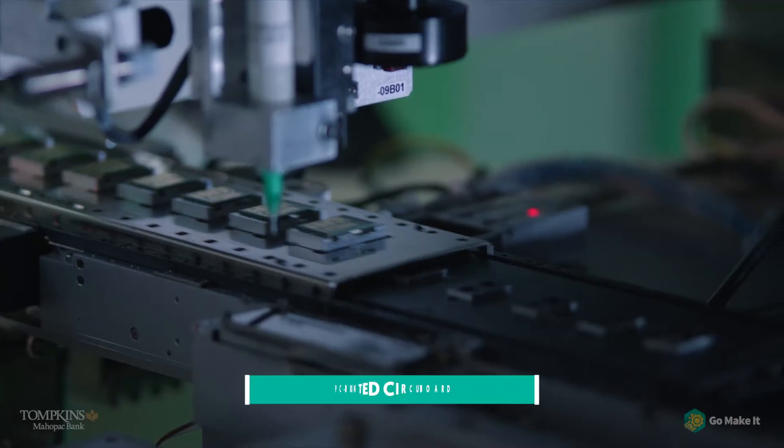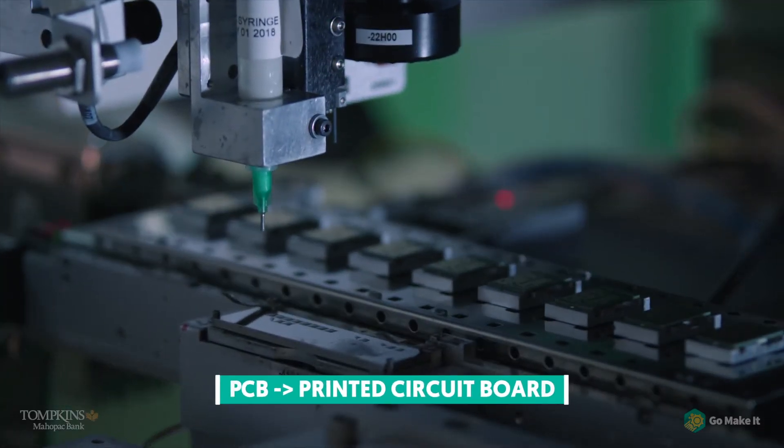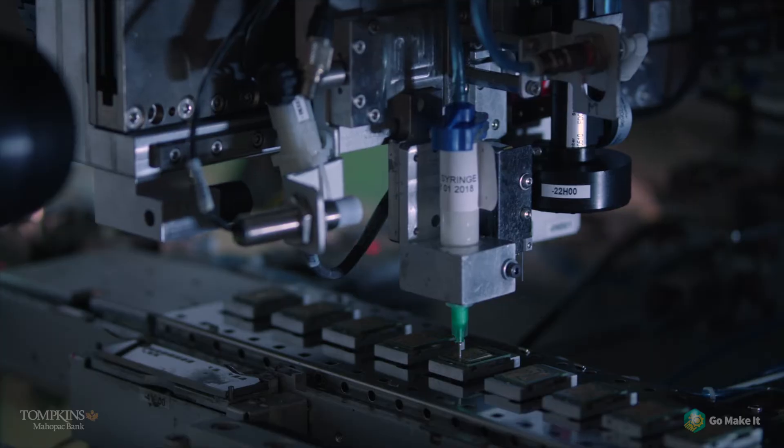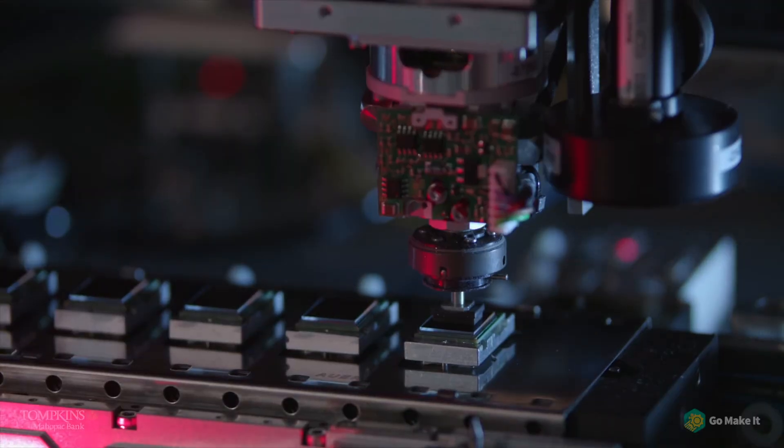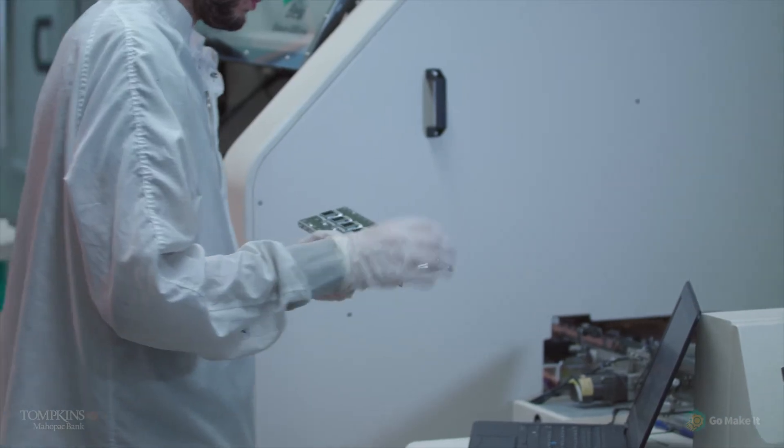This is how the machine works. We're going to load the PCB into the tool. The epoxy is going to be dispensed onto the PCB boards. Then it'll get sent over to our second system where the displays are going to be picked off the wafer and onto the PCB boards. And if all goes well, it should look like this.